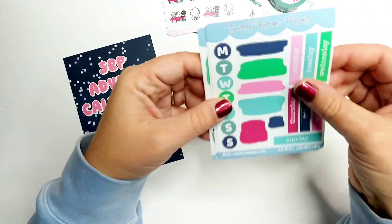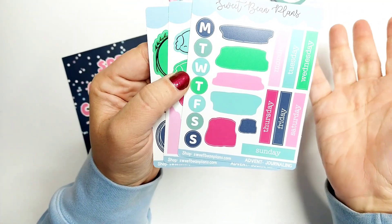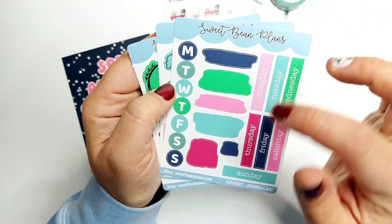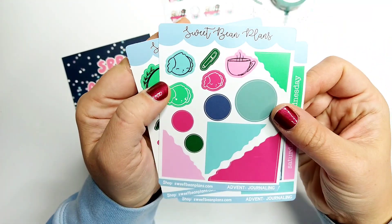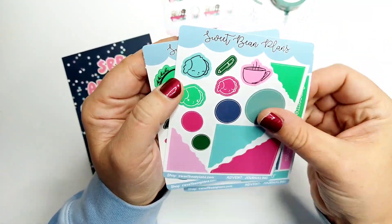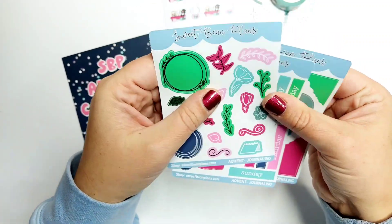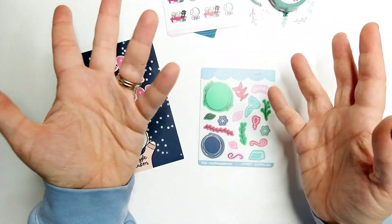Day 20 is like a mini journaling kit — it's super cute, it says 'journaling' on it. There are swatches, little designs, corners, a couple of boxes, and doodles. So cute — it's like a mini version of her journaling kits, which I love.